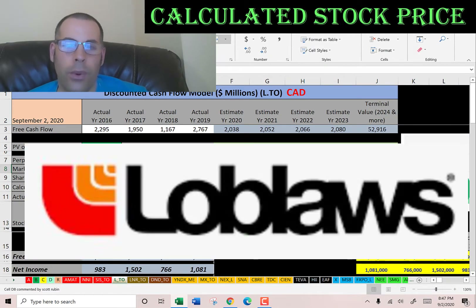Welcome to my channel. We're going to value three Canadian stocks and look at their financial ratios.